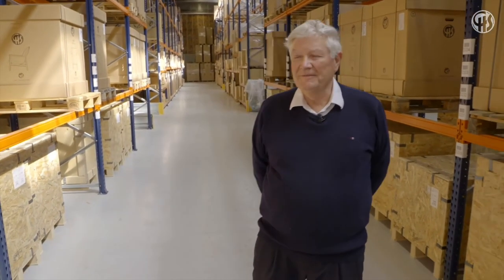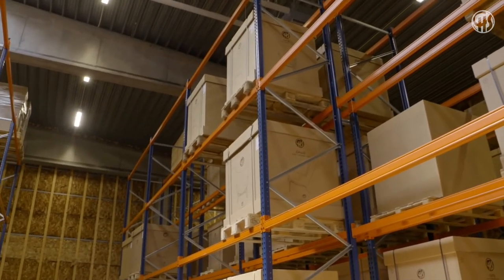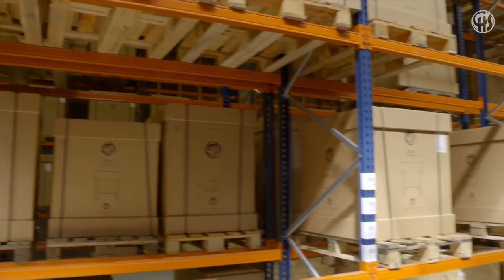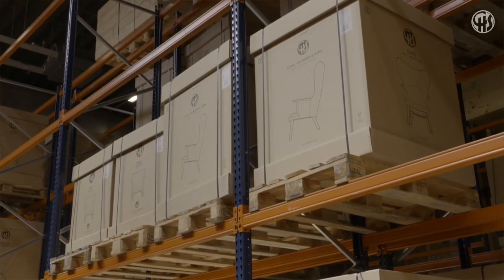We have now reached the final part of the whole operation: the dispatch area. All the furniture has been packed and stacked in racks up under the roof, giving high-efficiency handling. Nearly every product produced here is dispatched to approximately 60 different countries all over the world. The Scandinavian market is big for Carl Hansen, but they are also getting very nice response from other areas like the United States and Asia — Japan is a very big market. All in all, a company which has developed very nicely and they are very proud of.